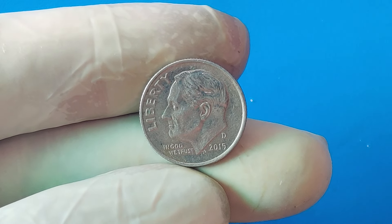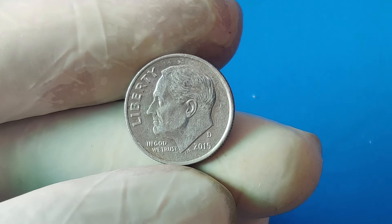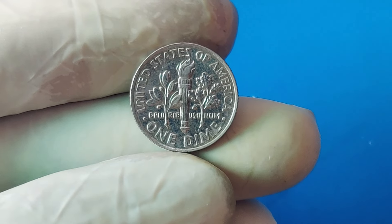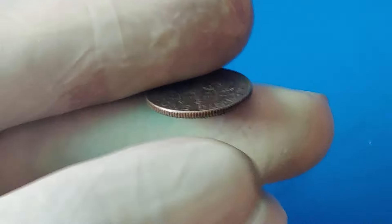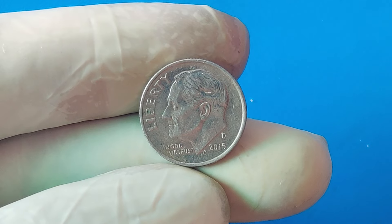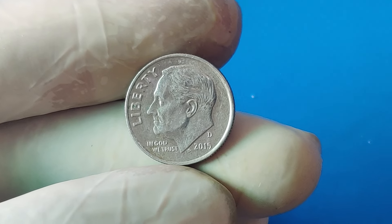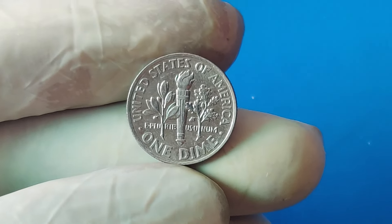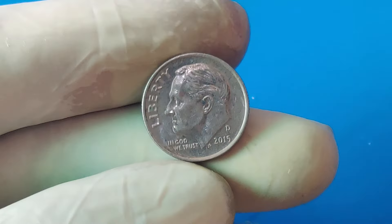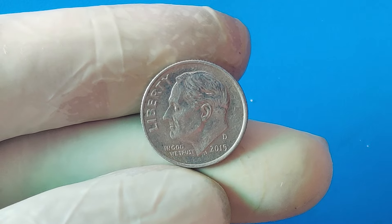The 2015 D one-cent dime coin was discovered in early 2015 by a sharp-eyed collector who noticed something unusual in a roll of pennies. At first glance it looked like a regular penny, but after closer inspection the collector realized the coin had the Roosevelt dime design. This coin was sent off to be authenticated and graded by the Professional Coin Grading Service (PCGS), one of the most reputable organizations for coin grading. It was confirmed as a genuine mint error — specifically a dime struck on a penny planchet — with a D mint mark indicating it was minted in Denver. The PCGS assigned it a grade of MS64 (Mint State 64), indicating the coin is in near-perfect condition with only minor imperfections.